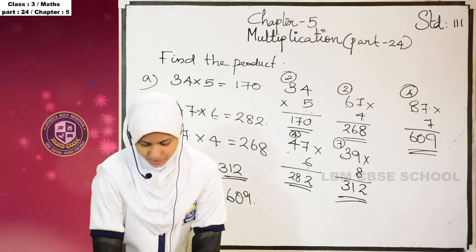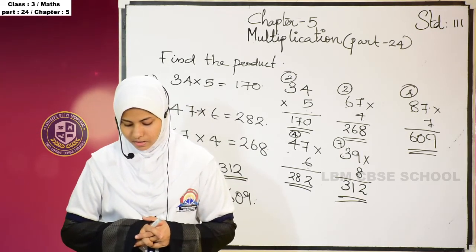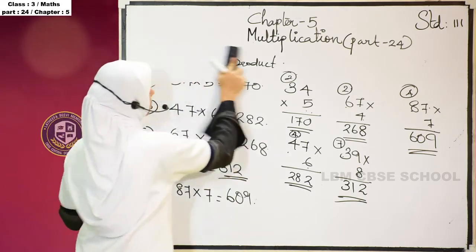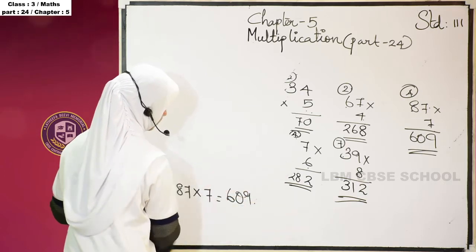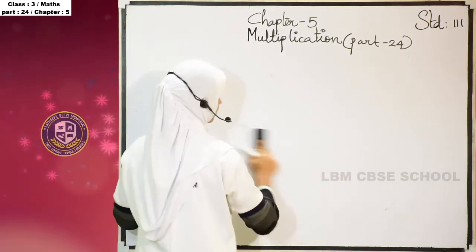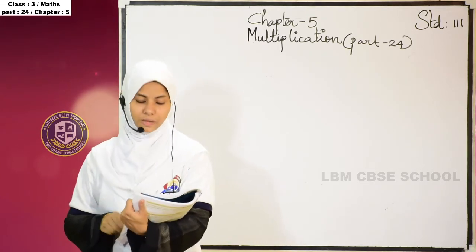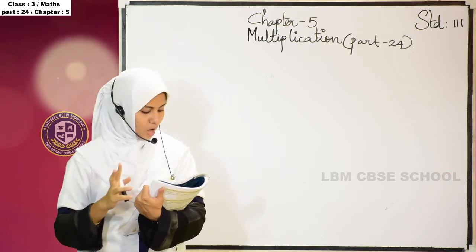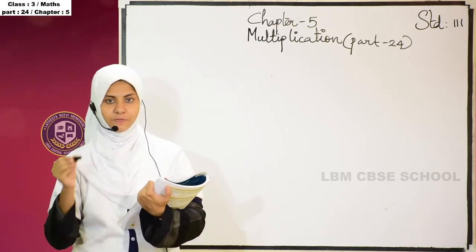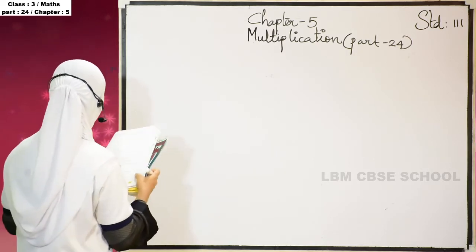Next, we have some word problems. The cost of a chocolate is rupees 18. We have bought 6 chocolates. How much did she spend on the chocolates? For that, you have to write the statement also. How will you write the statement?